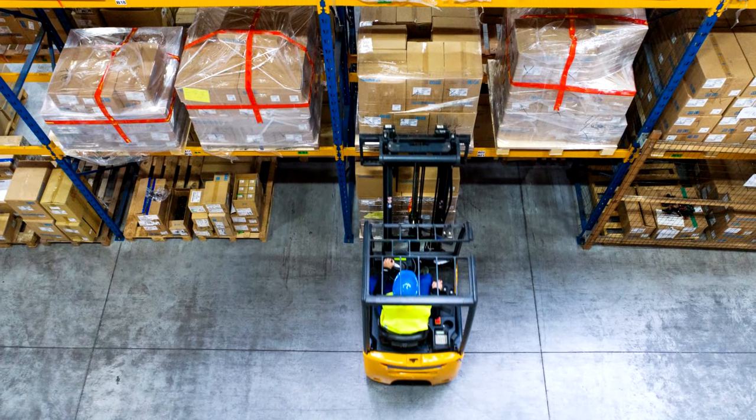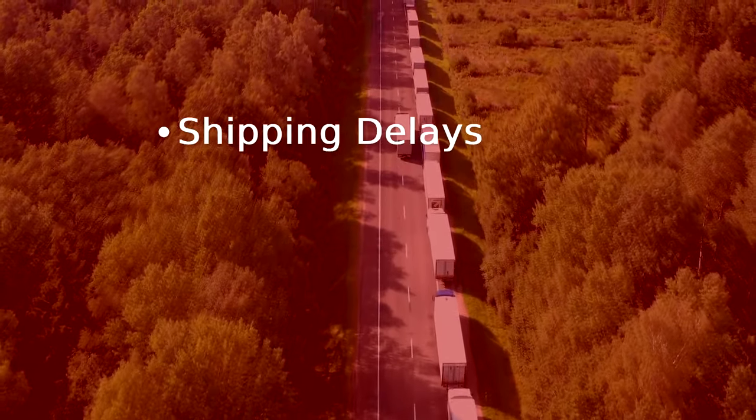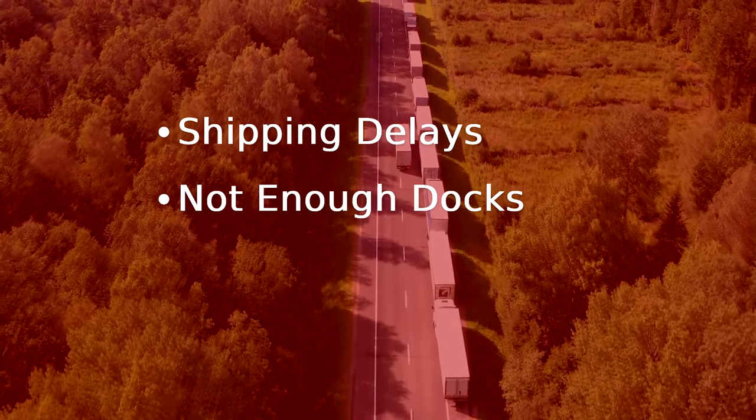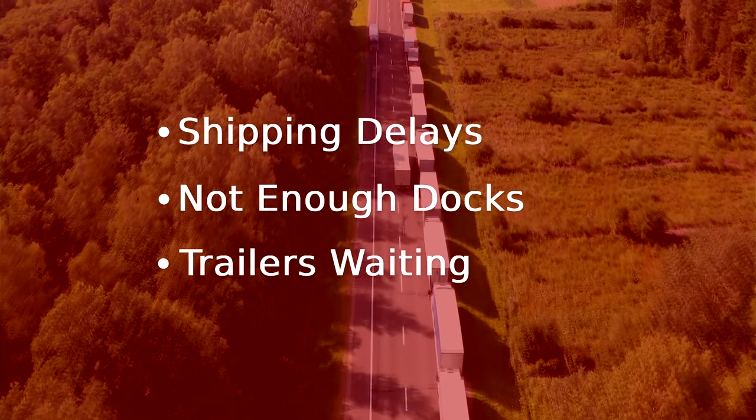Unfortunately, the simple rules built into the warehouse management system used to orchestrate all these activities can cause problems. Inventory may not be available when a shipment is being loaded. There may be too many shipments and not enough docks. Trailers may sit in the dock because there isn't the capacity to unload everything on the schedule.